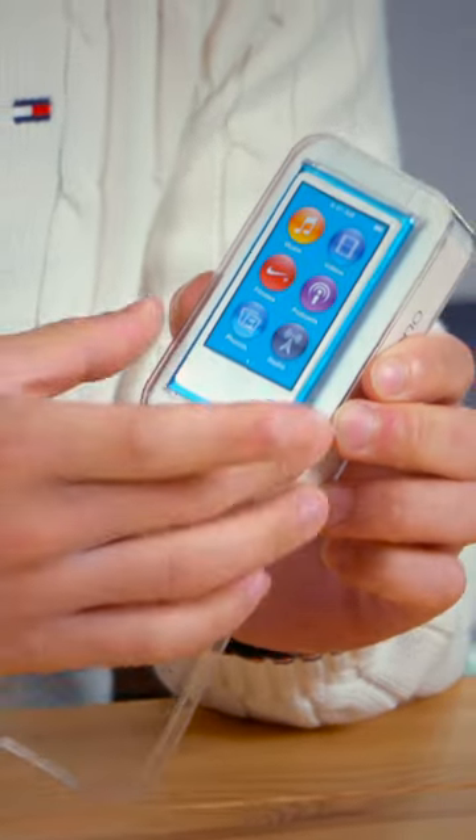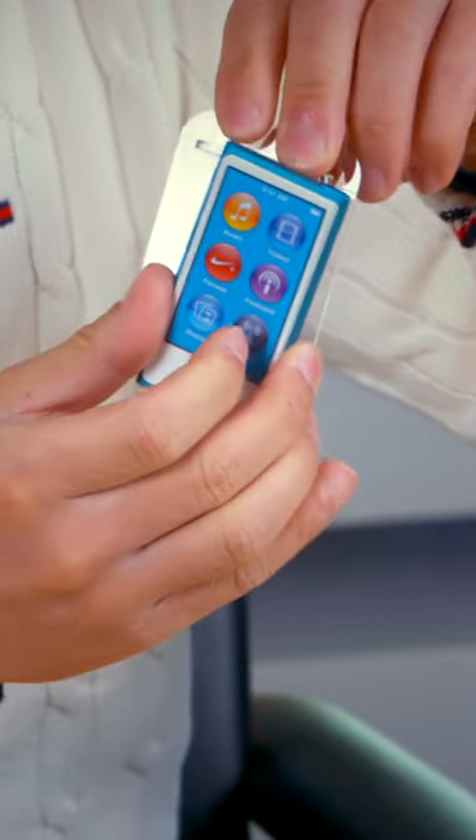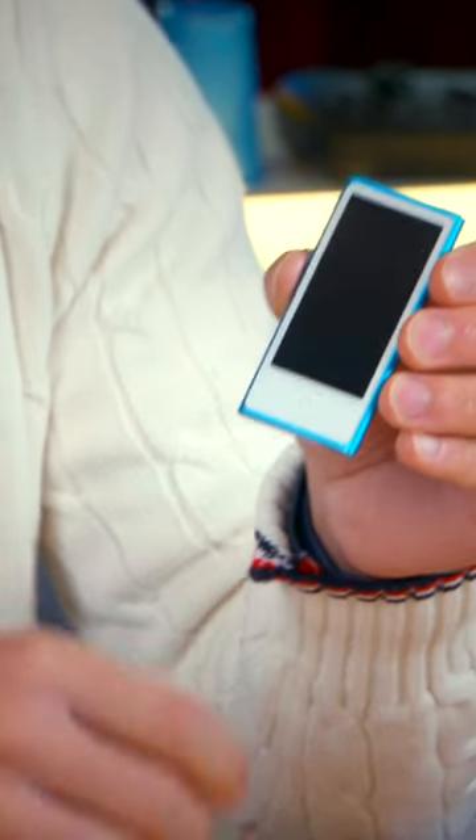Wow, look at that. As you can see, it is absolutely tiny and it's just encased in this little holder. Let's remove the screen protector. I can't say that I'm a big fan of the white bezel, but it sure is thin.